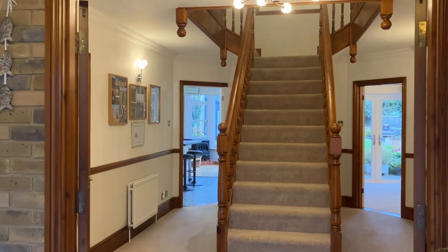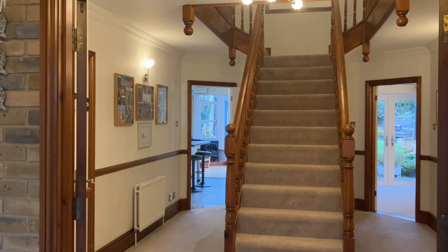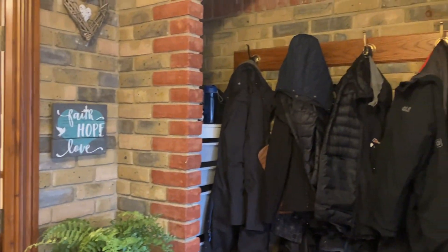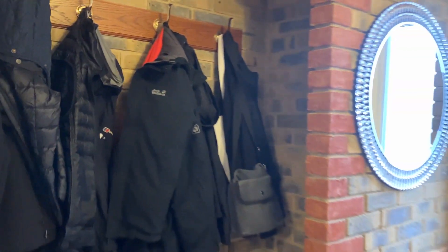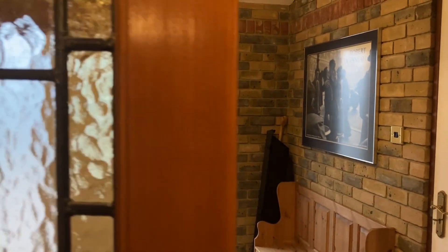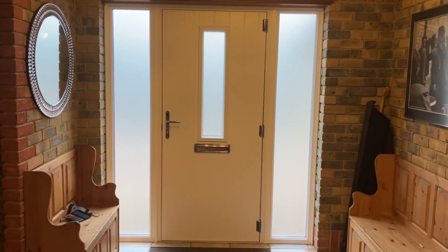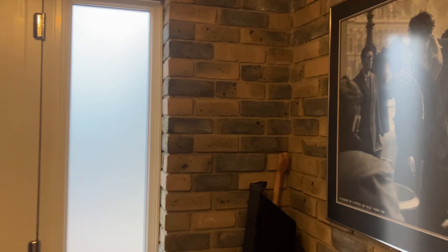As we come in, there is a statement piece — this wonderful central staircase and galleried landing. Before we get there, we've got a reception lobby, and in here we have lovely closed storage. It can be shut off via double doors should you wish. It really is a spacious family home in the very heart of Broadstairs.